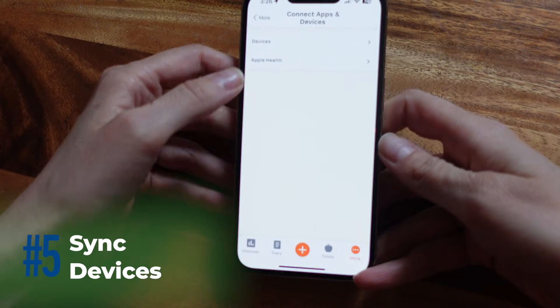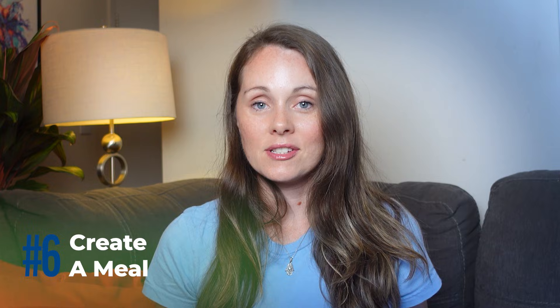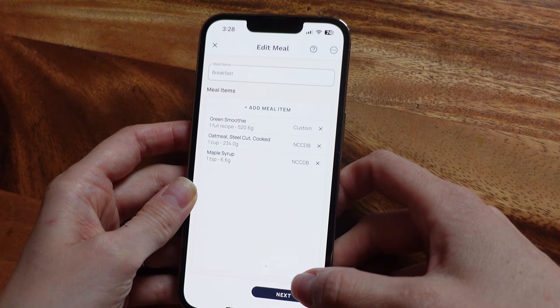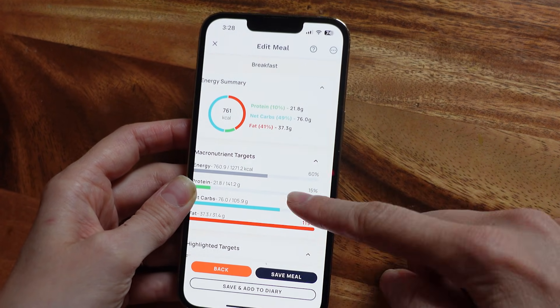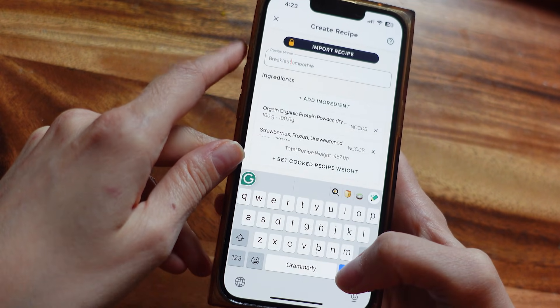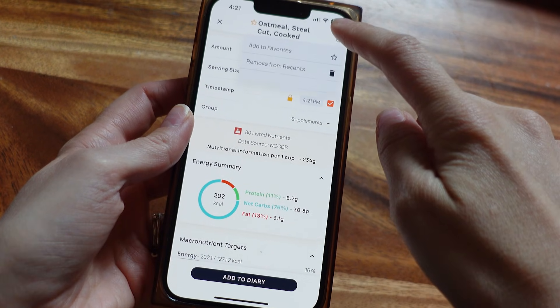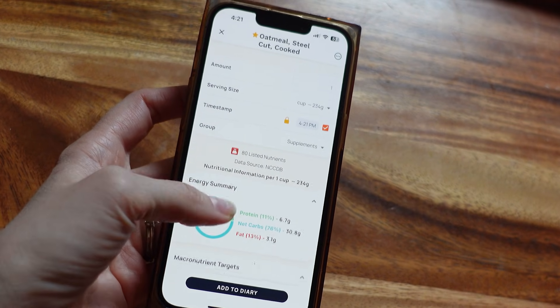Chronometer works with a bunch of wearables and health apps, so you can sync data from Apple Health, Fitbit, Garmin — you name it. Just go to the more menu and look for devices. Now, if you eat the same meals often like I do — like the oatmeal I have every single day — do yourself a favor and save them. You can create a meal or group common foods together, like a go-to oatmeal, banana, and protein shake breakfast, or create a recipe for something you cook and eat over multiple days. You can enter the cooked weight and number of servings and Chronometer will help you calculate each portion size, so there's no more guessing. You can also mark foods, meals, and recipes as favorites by tapping the three dots next to the item, then the star icon, so they're saved for quick logging.